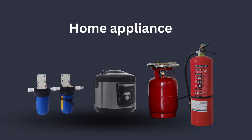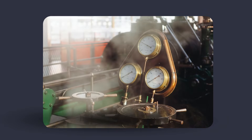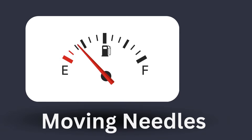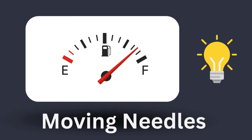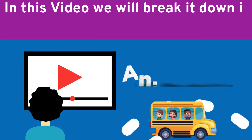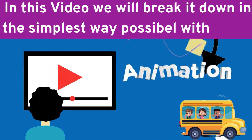From household devices to high-pressure industrial systems, pressure gauges are literally everywhere. But it's not just a moving needle — it's smart mechanical engineering at work. In this video, we'll break it down in the simplest way possible, with animations.